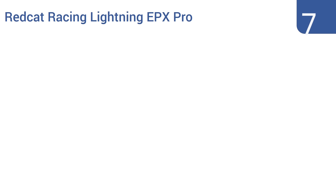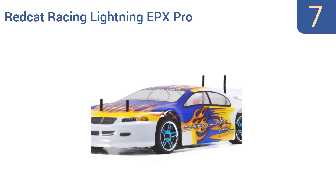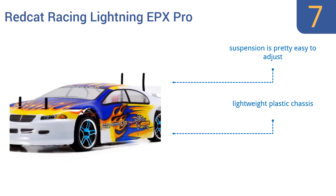At number 7, the Red Cat Racing Lightning EPX Pro has been constructed with soft compound racing tires, a high-speed electric brushless motor, and a brightly colored polycarbonate body for providing style, precision and excitement on the racetrack. Its suspension is pretty easy to adjust and it has a lightweight plastic chassis, but it is quite expensive.